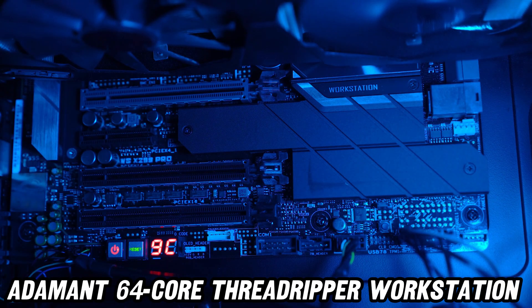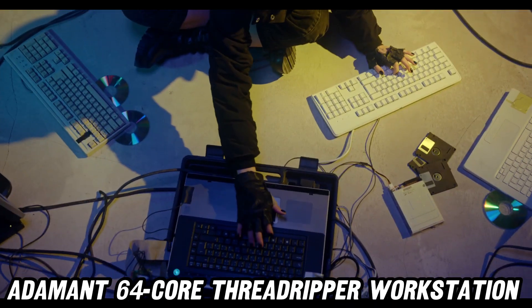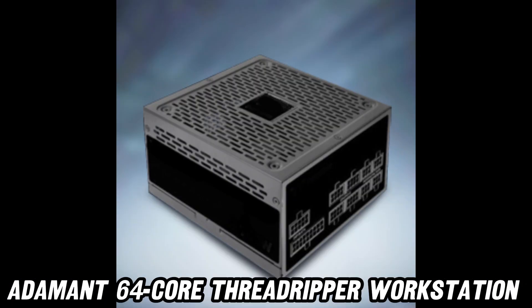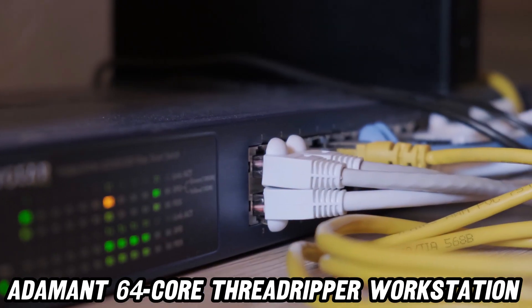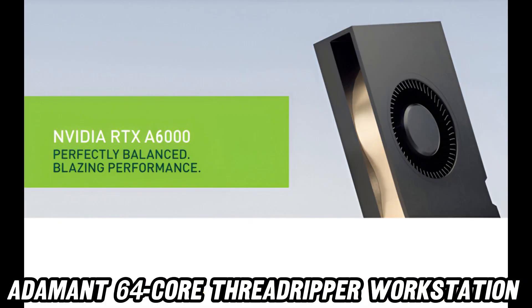Now, let's address the elephant in the room: 512GB of DDR5 RAM. That's not a typo, folks. This bad boy has more memory than your local library. You could open all your Chrome tabs at once and still have room for a virtual zoo.